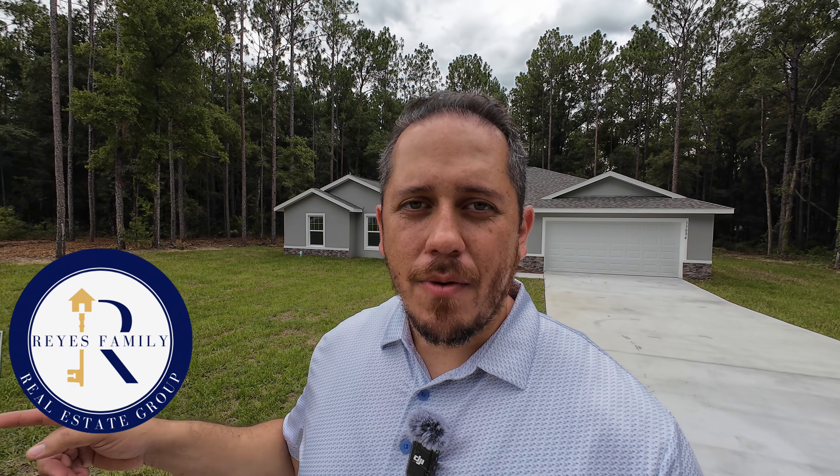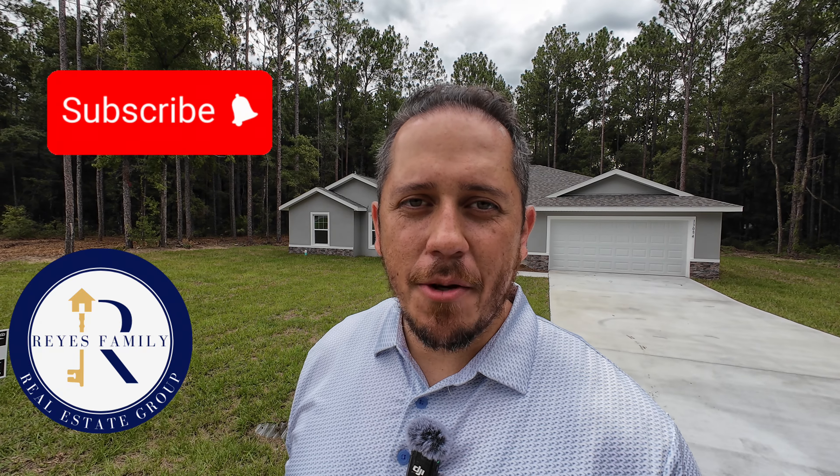That does it for this one. I hope you enjoyed this tour. If you did enjoy this video and the content on this channel, feel free to let us know by hitting that subscribe button, giving us a like, and hitting that notification bell so you're notified every time I post a video. It helps get these videos out to you and to other folks just like yourselves looking to take advantage of a great opportunity like this one here in the beautiful city of Ocala or anywhere else within the beautiful state of Florida.